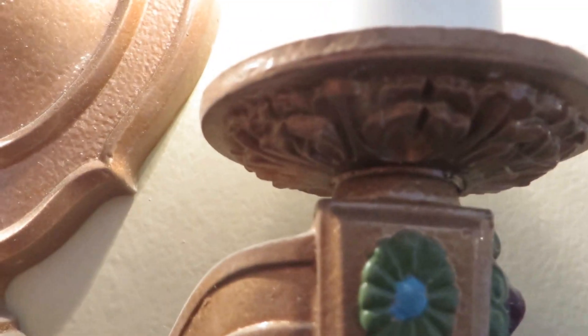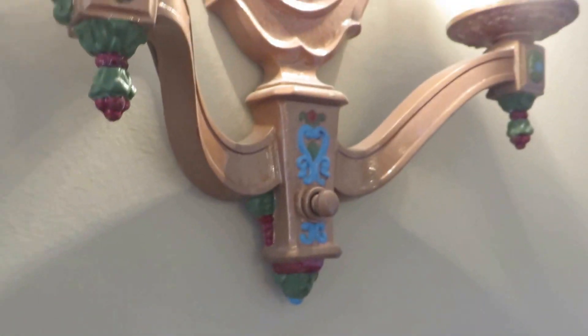These are the original light fixtures from 1925, 1926. One of our guys stripped them down and found the original paint colorings, so he put them back to the original stylized finish that they were. And they're just sharp as all get out — look at the detail work that's been added back in on these things.